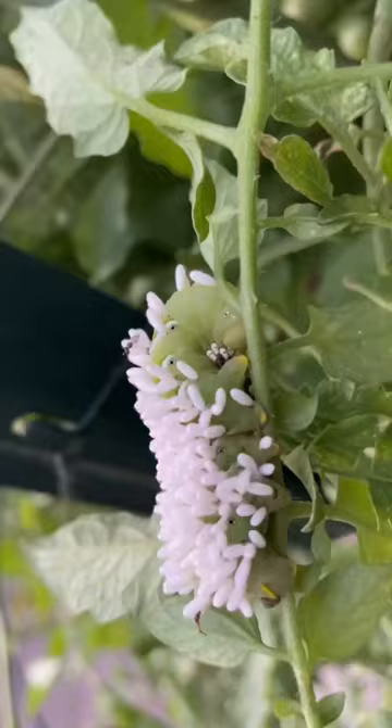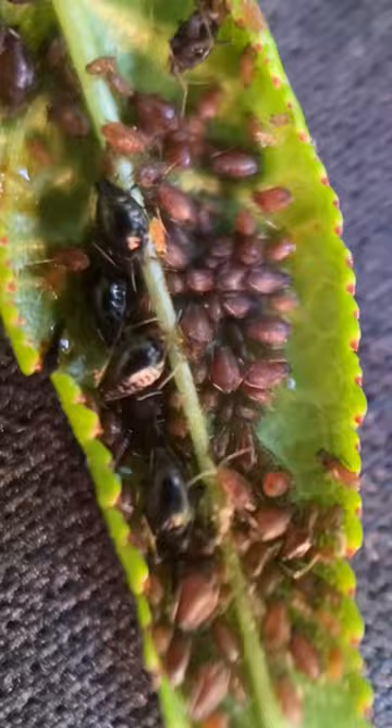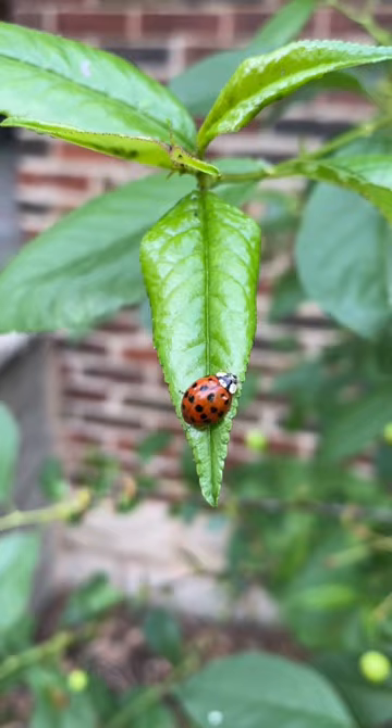Luckily, you can attract native predatory insects that will do awesome things like kill tomato hornworms and mummify aphids. Ladybugs also love to gobble up aphids. A single ladybug can eat up to 5,000 aphids in its lifetime. You can see these aphid farming ants trying to protect their livestock.